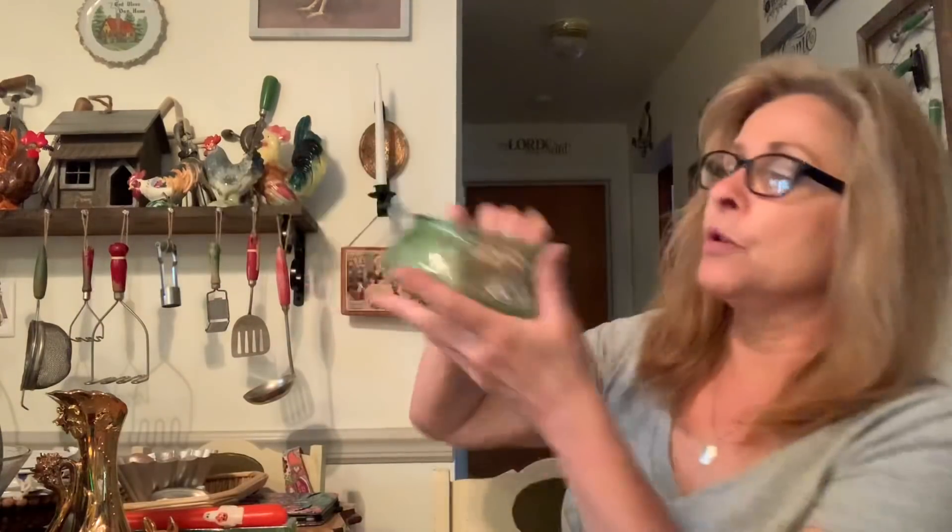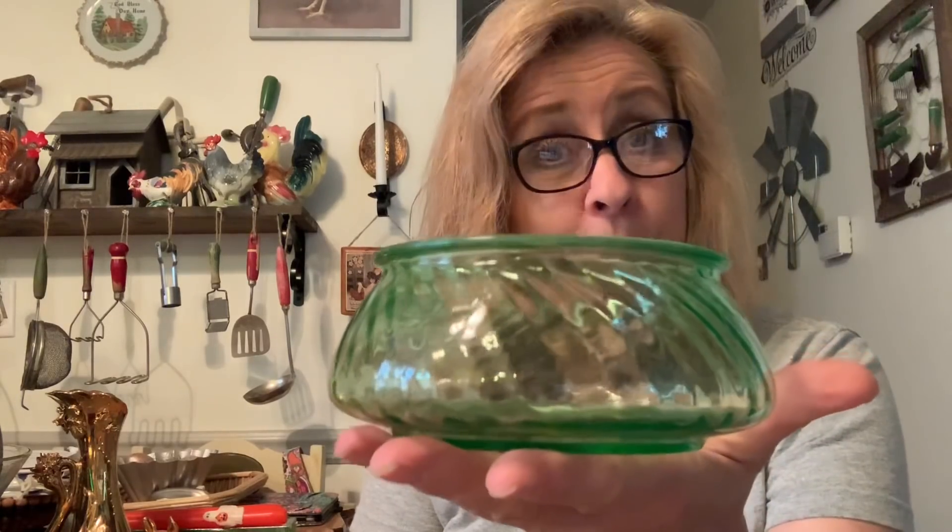Then I bought these two really pretty gold deer — these were 50 cents each. I thought these were very pretty and they would look beautiful displayed at Christmas time. Then I purchased this beautiful green depression glass — I'm pretty positive it is vaseline glass or uranium glass. It's got that pretty swirl pattern and it was only a dollar.